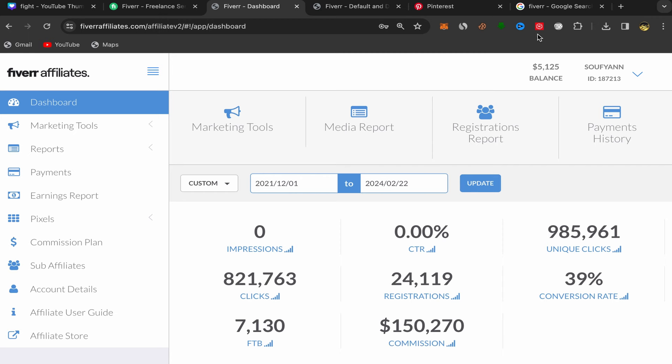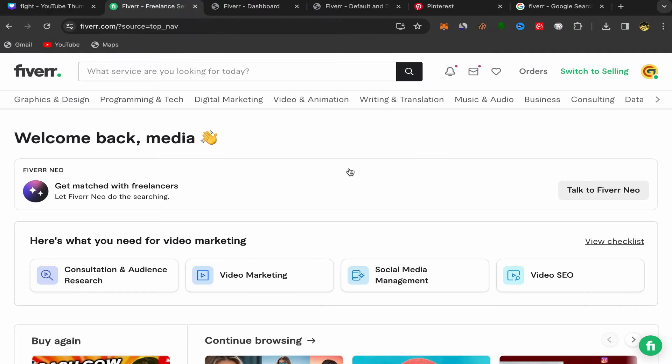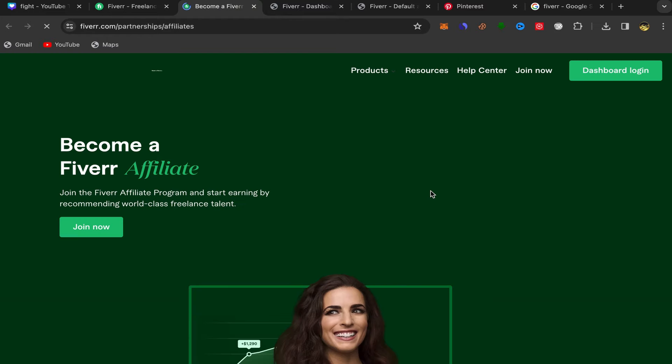For people who are new to this business and want to start making money with Fiverr Affiliate: go to Google, search for Fiverr, click on the first link, and sign up using your email address. The sign up process is super easy. After you finish, go to your home page, scroll down to Community, and click on Affiliate. You'll be taken directly to the Fiverr Affiliate website where you can check how much you'll earn for each service. Click Join Now.